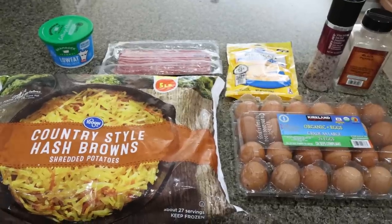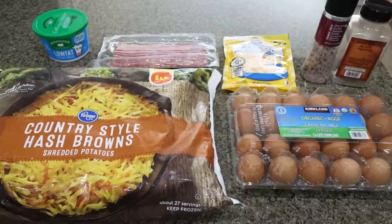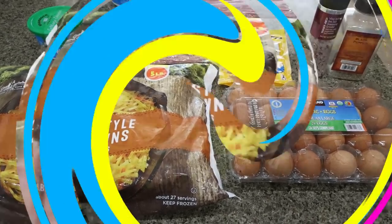For my breakfast this week, I am making a hash brown breakfast casserole. This is such a well-rounded breakfast — we have carbs, protein, fats, lots of protein in this breakfast actually. So I am really excited. Let me show you what's in the recipe.